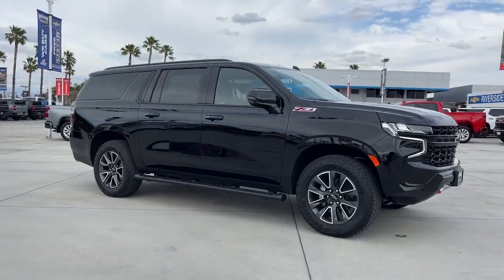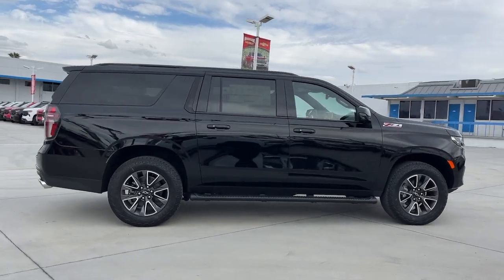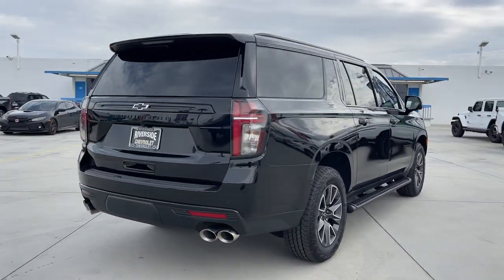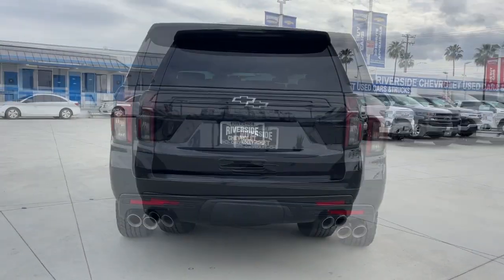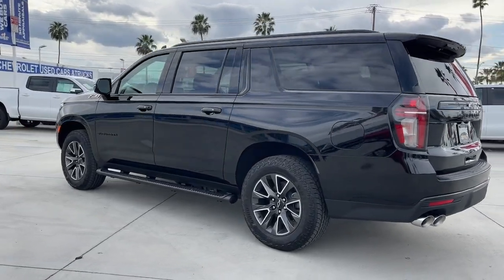You're gonna love the 2023 Chevrolet Suburban. The iconic family hauler keeps getting better. While the Suburban's refined luxury and state-of-the-art technology keeps passengers comfortable and connected, its muscle quietly gets the tough jobs done.